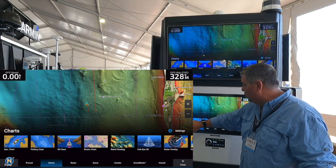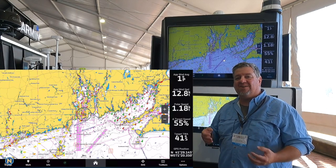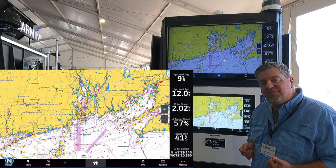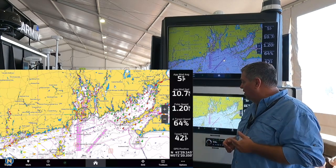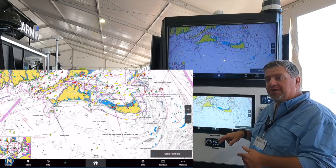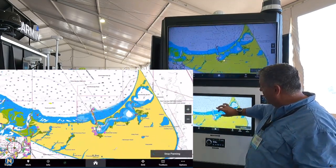Another really cool feature is not only is it 4K, but it is also seven times faster. What does seven times faster get us? Our One Helm apps are going to load really, really quick — and we're going to have more info on that one for you guys real soon.